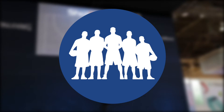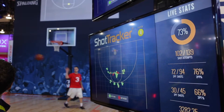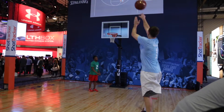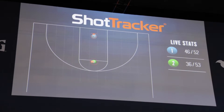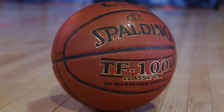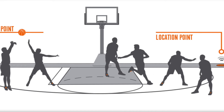Thanks everyone for your support. Curious about how our multiplayer technology works? This game-changing system is comprised of three components that communicate with each other to capture player movement, ball movement, and court location. A small tag is placed on each player's shoe, along with the Shot Tracker-enabled Spalding ball, which connects with portable sensors placed around the court.